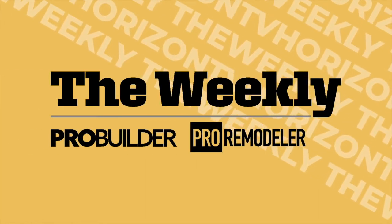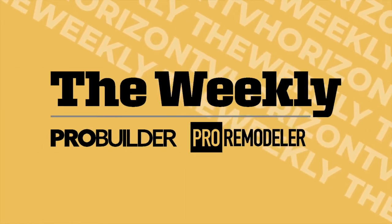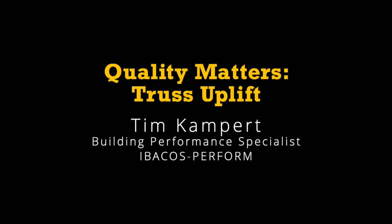The Weekly, hosted by the editors of ProBuilder and ProRemodeler, starts now. I'm here with Tim Kampert, who is a Building Performance Specialist with Perform at Ibicus in Pittsburgh. Welcome, Tim. Maybe just to start out, give us a little five-cent tour of Perform and what you guys do.